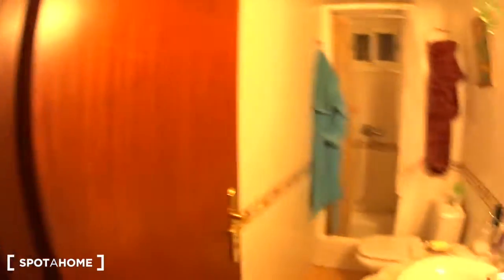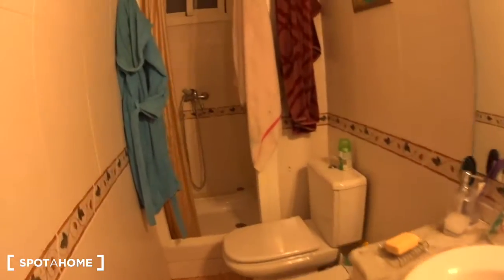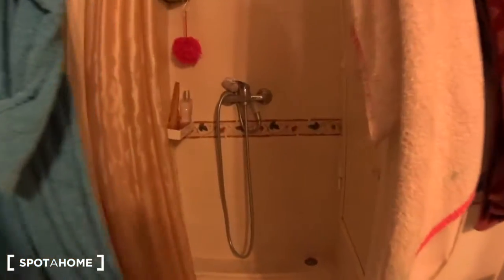Back in the corridor, this is the bathroom. You have a sink, some space underneath, the toilet, and the shower at the back. There is a tiny window.